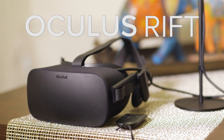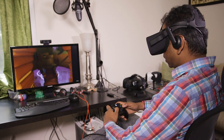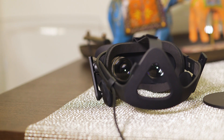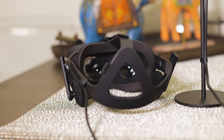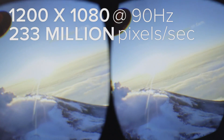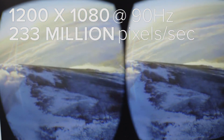For $600, it's much lighter and easier to wear than any of the previous headsets. It has built-in headphones, and the Rift headset is basically a big container for two OLED displays — one for each eye — running at 1200 by 1080 pixels at 90Hz. Altogether it's pushing 233 million pixels per second.